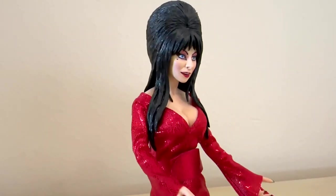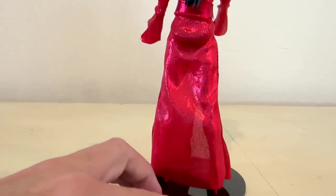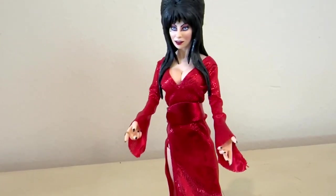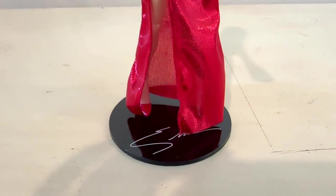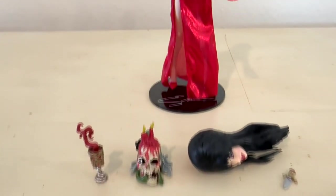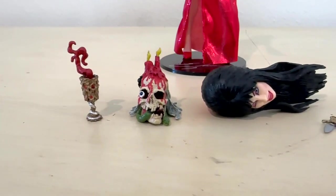I like how the hair kind of lays across the shoulders the way it's sculpted to go that way. This is one that comes with a base — not all of these figures come with a base, but this one does, and I like that because it definitely helps stand her up. It's got a little signature right there on the base, and she does have a few little accessories that we'll take a look at here. There's a little goblet of fire and then a skull candle of some sort.